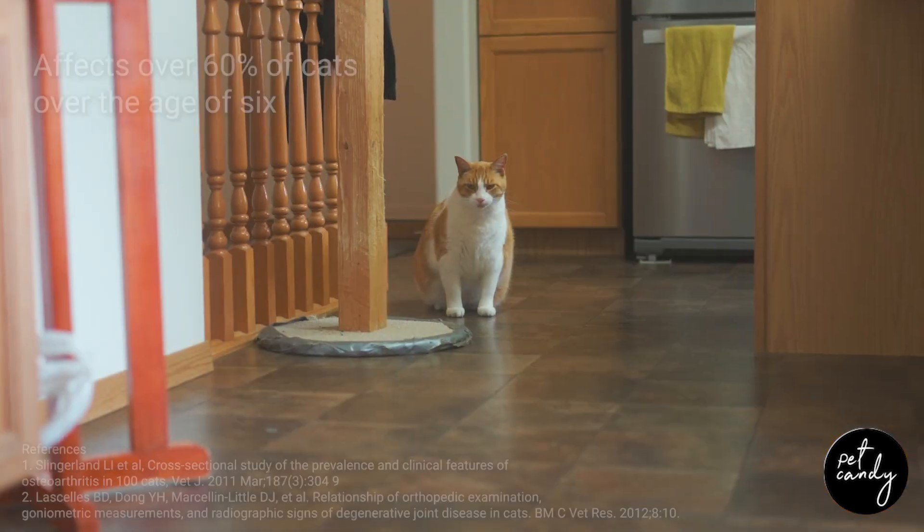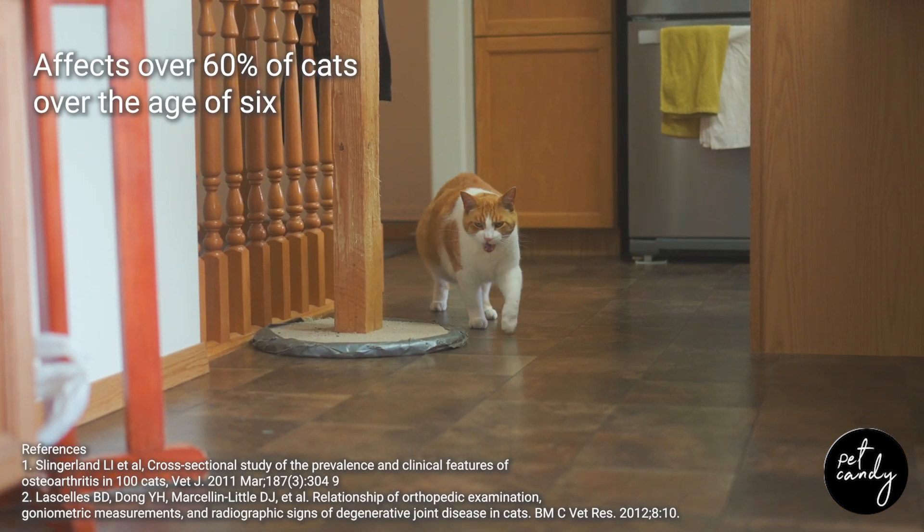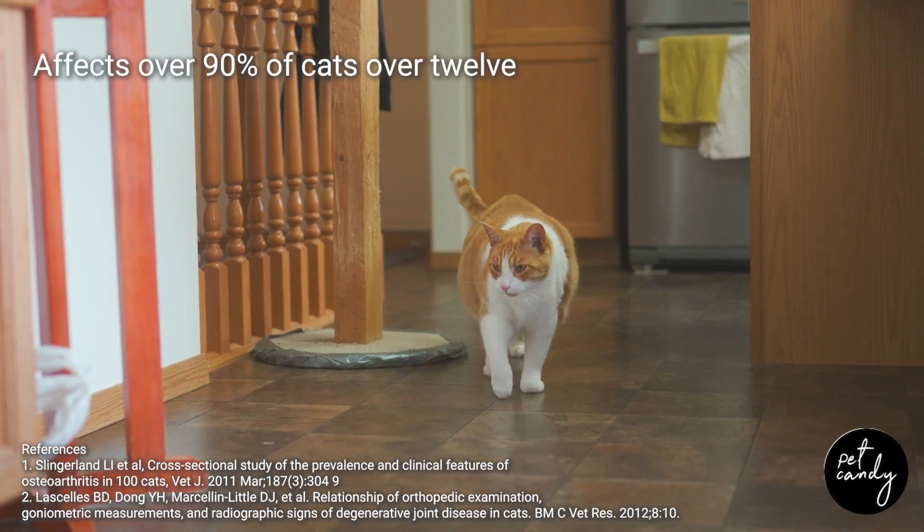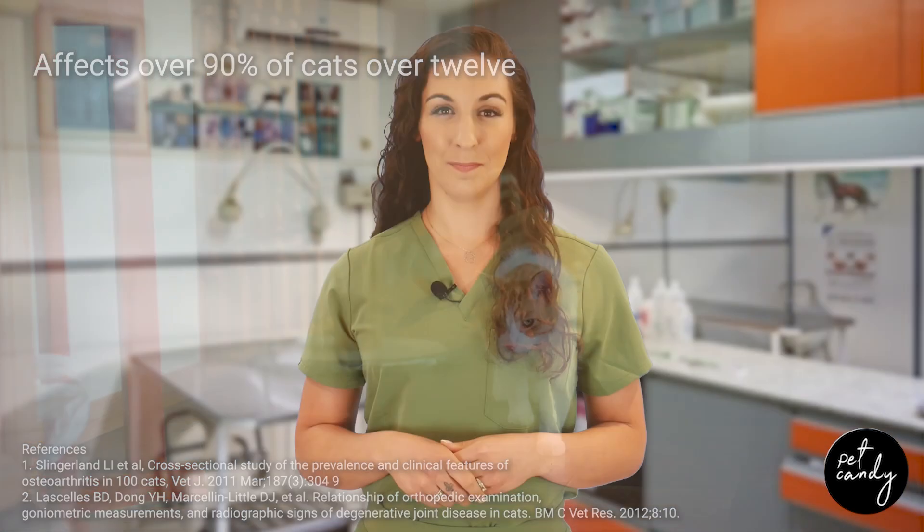Understanding and recognizing these behaviors is crucial for differentiating pain from normal aging in cats. Feline osteoarthritis often remains hidden because cats instinctively mask their pain. This condition affects over 60% of cats over the age of 6, and a staggering 90% of cats over 12.